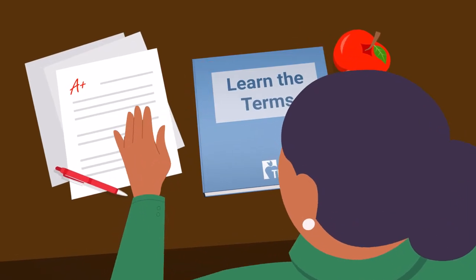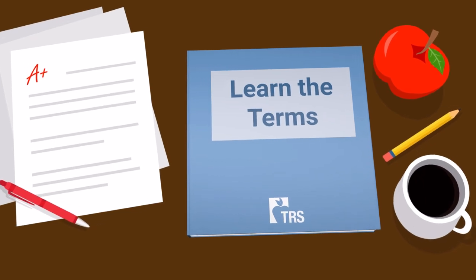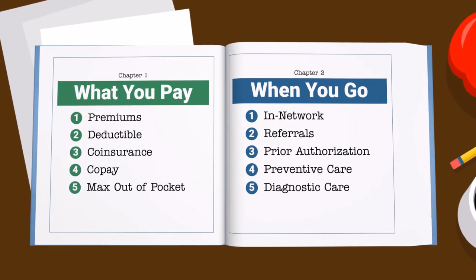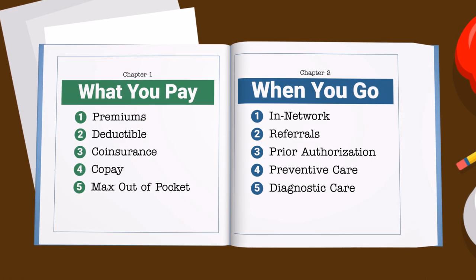TRS provides you, our participants, with reliable, easy-to-use healthcare benefits. We're here to help you use those benefits wisely. This video series has two chapters: what you pay and when you go.